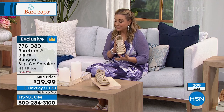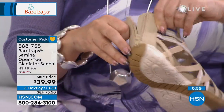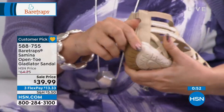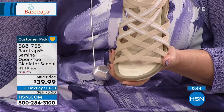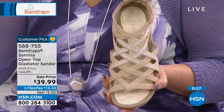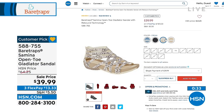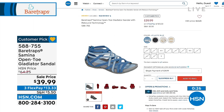I also want to give you a peek at the Samina — it's a customer pick with 204 reviews on hsn.com. It has a back zipper and I have sizes 5 through 11 available in four colors: sand mini-sport, cream, black Hilton, and Atlantic blue. Just a quick peek — the item number is 588-755.